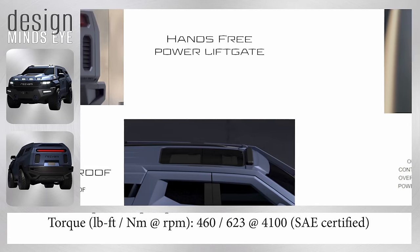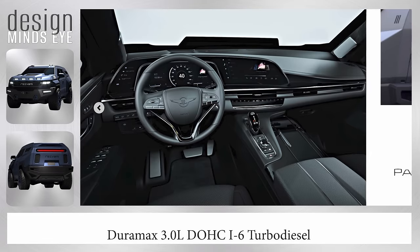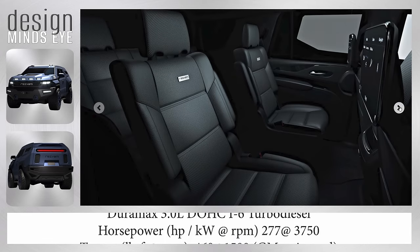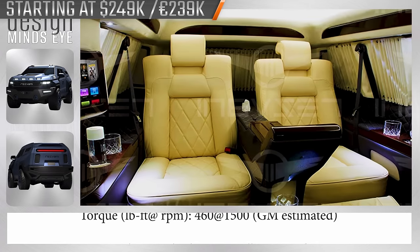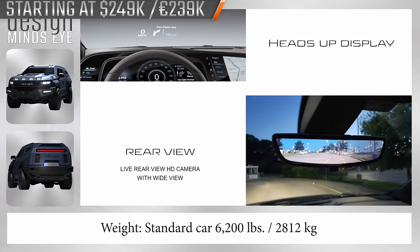Inside, you can seat seven or eight passengers to wait out the end of the world in comfort and style, thanks to onboard wireless charging, a 19-speaker AKG studio sound system, a tri-zone climate control system, a live wide-view rear-view camera feed, and an augmented-reality navigation system.